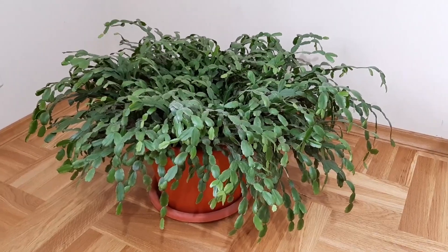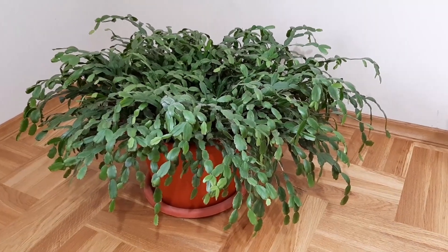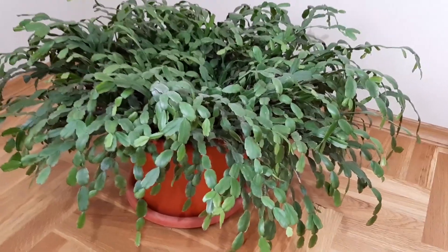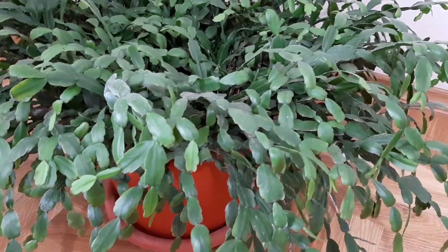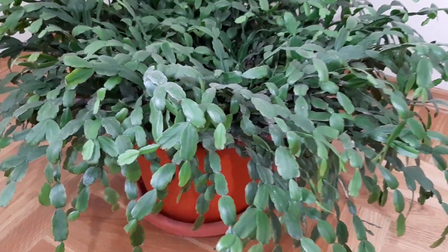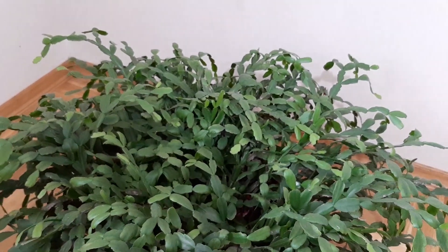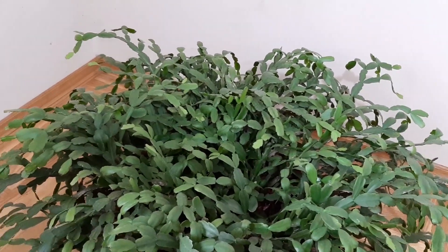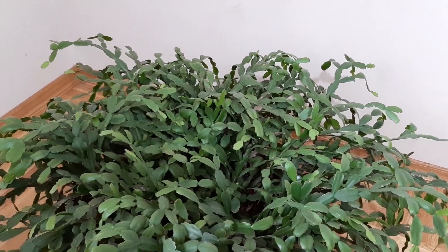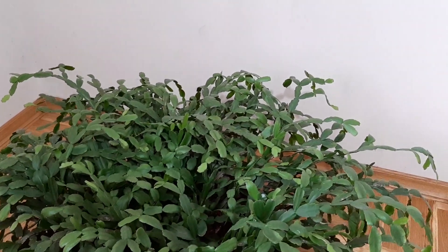My big Christmas cactus was in bloom and now it's resting — the flower period has ended. It's looking great after blooming. Let's see a close-up. I'm looking forward to spring to move it outside. Inside it's so dark — even with the light on, if I turn off the lamp it is very dark in there. Amazing plant.